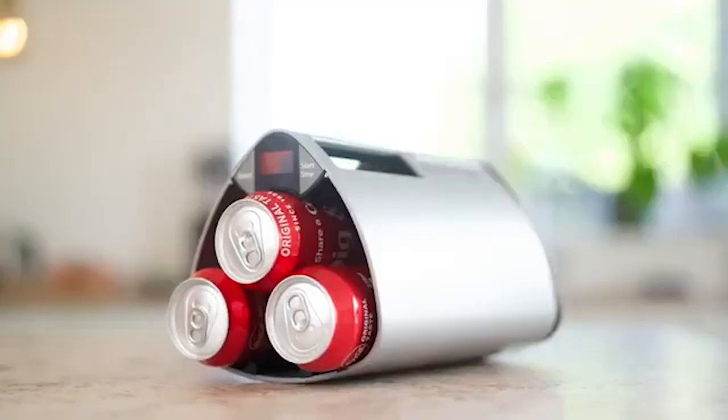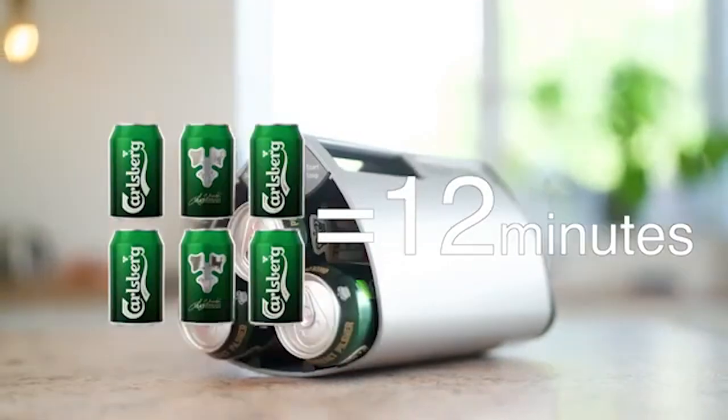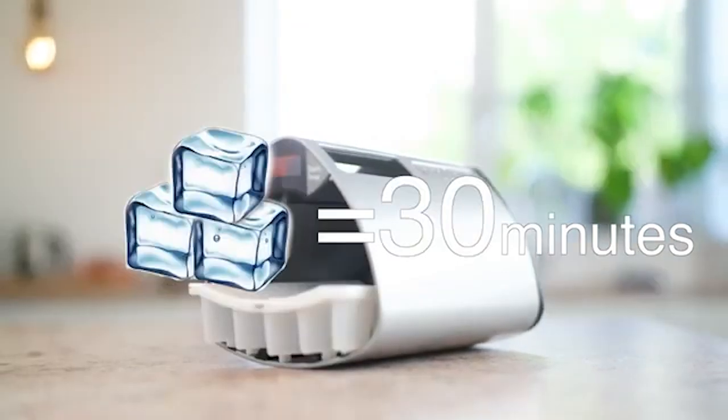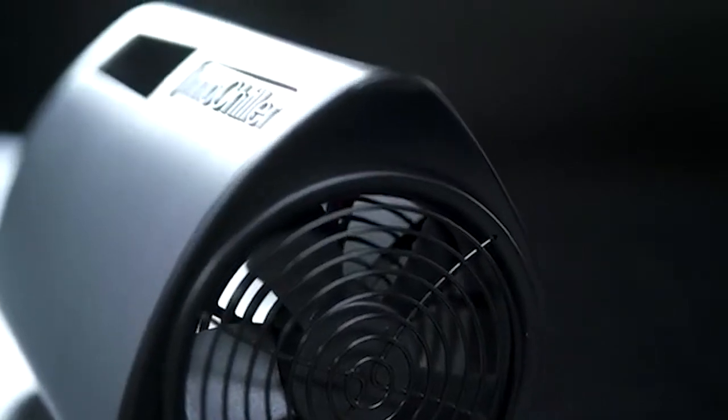To cool the drinks, it will take approximately 9 to 12 minutes. Additionally, the appliance can produce ice cubes in roughly half an hour. One charge is sufficient for a total of 45 minutes of operation. You should budget approximately $75 for the purchase of this item.